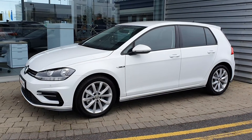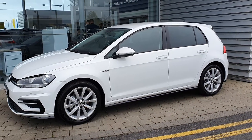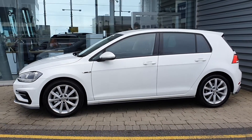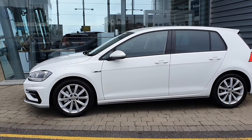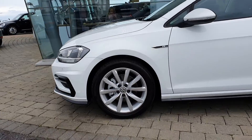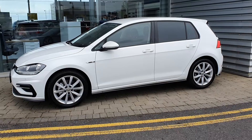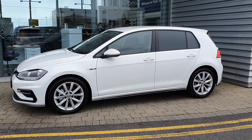Being the R-Line model, you have your front and rear parking sensors, R-Line exterior pack, daytime running lights, and alloy wheels. You also have the power folding mirrors, as well as the reversing camera. This car is also equipped with privacy glass.